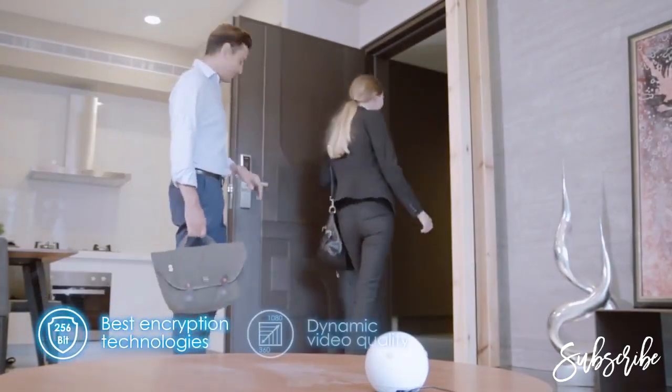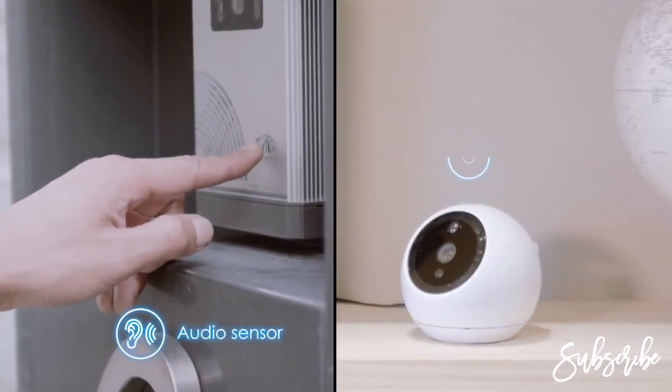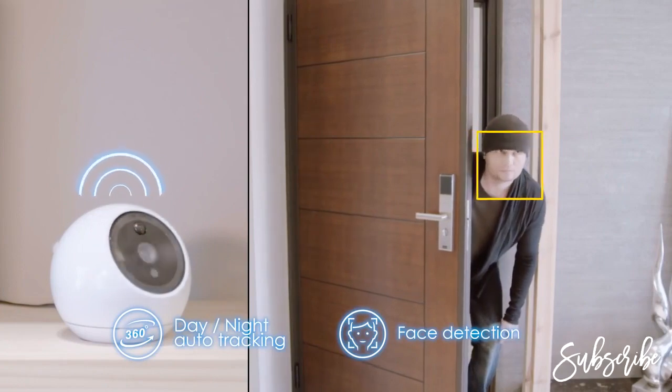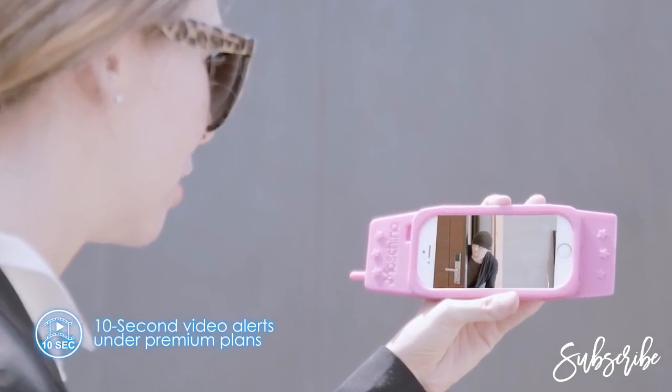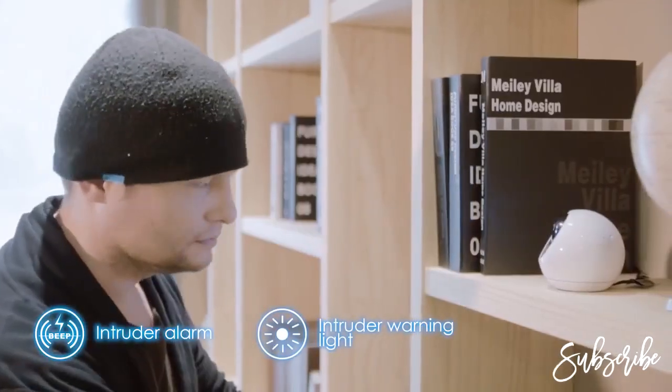Atom uses 256-bit encryption. When triggered, you will receive instant alerts. When it detects faces, Atom auto-tracks and sends out an alert. With a premium plan, users can receive video alerts. Once triggered, Atom warns the intruders. With Atom, you can communicate in real time.